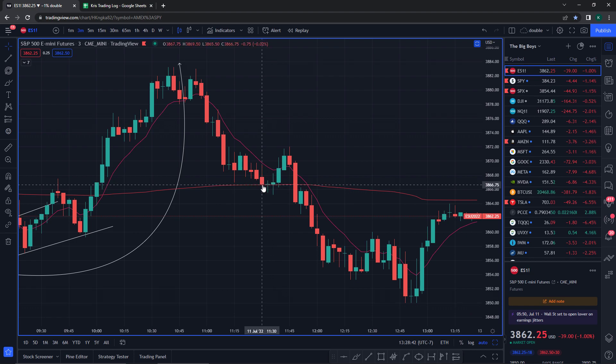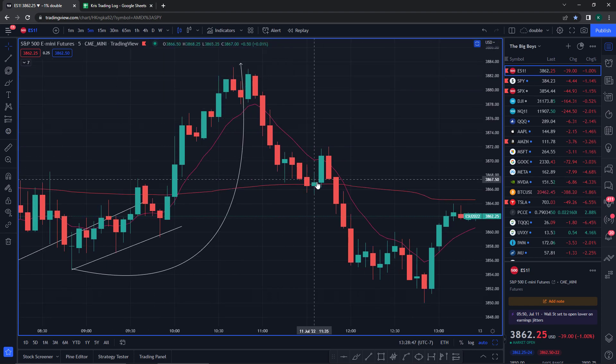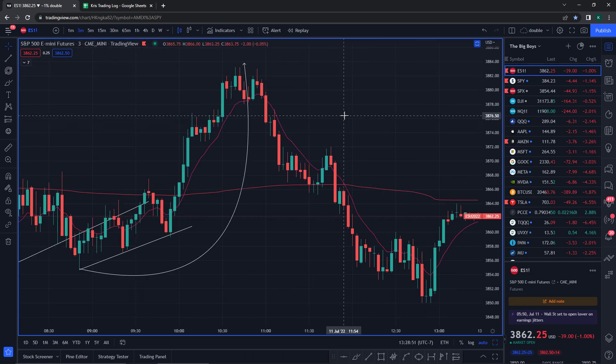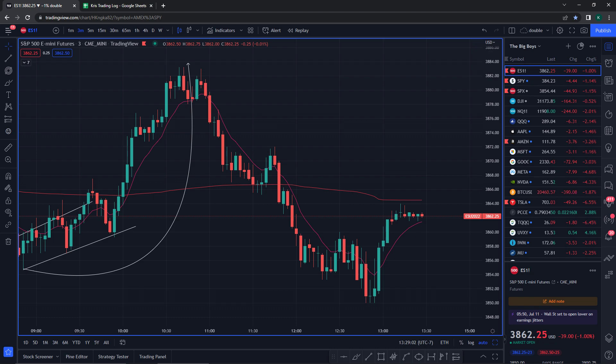We bounce off VWAP, held above and didn't close below ever. And then we actually reject on the five-minute off the 9MA and just continue to sell off. At this point we're in so much profit — already like 150% on SPX, and SPY was already at outrageous profit. At the very end of the day, checking my account, I'm up 17.5% on the day. Very nice — we caught the top, we caught the bottom. Very easy day, if you ask me.